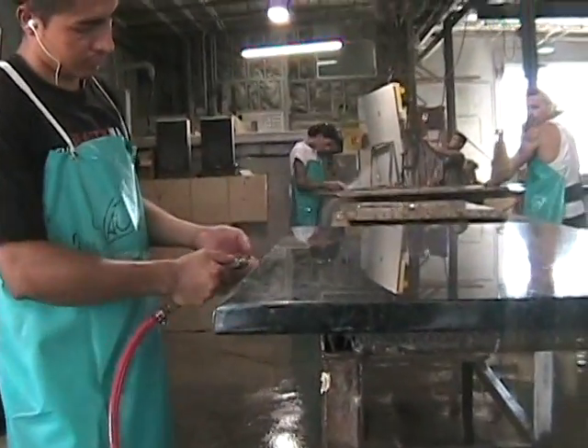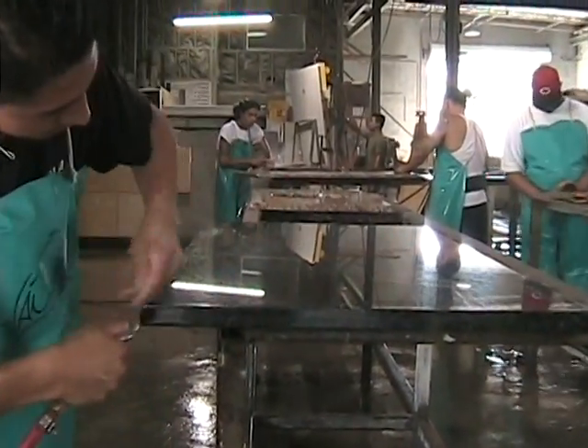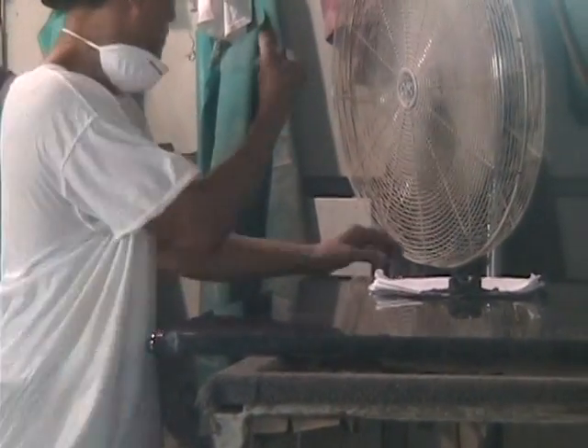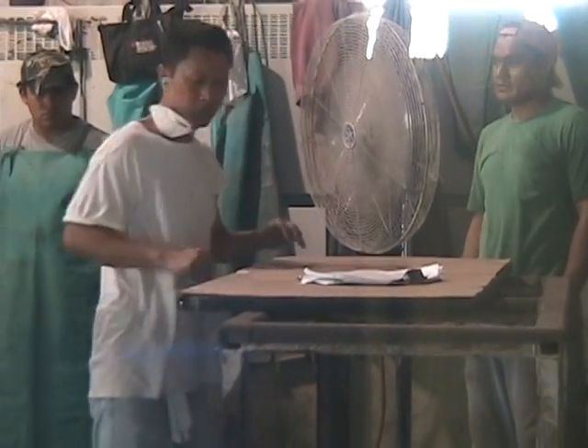Compressed air is used to remove all the water that was used during the sanding and polishing process. Using the original template, a quality control inspector confirms the finished granite piece is the exact size and shape as ordered.